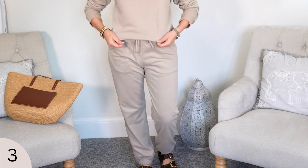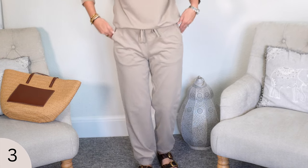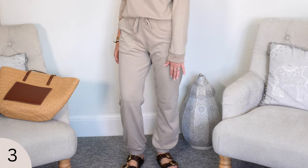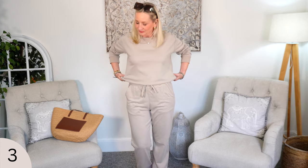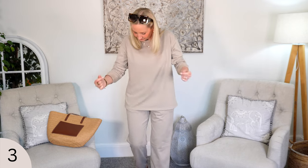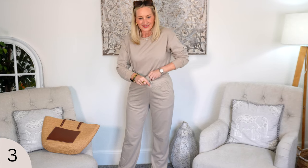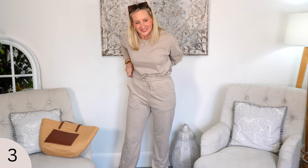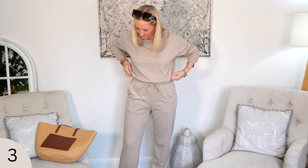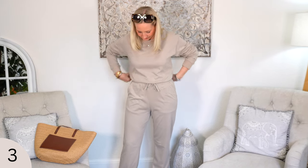I've teamed this whole look with Birkenstocks — chocolate leather Birkenstocks with a big bright gold buckle, which elevates the look ever so slightly. Of course you could wear what you want on your feet — you could even go with trainers or sneakers. I've got a nod to Tom Ford sunglasses on and a fabulous basket tote which is a nod to Loewe. It's a great look. Pockets with this one, really lovely sleeves, and the top is fairly long, so if you did want to wear it untucked you could — it would actually cover your bottom.